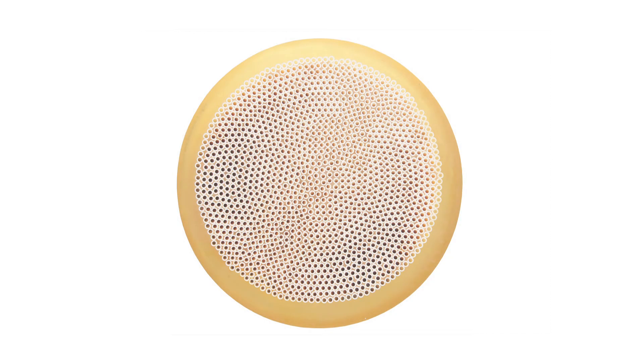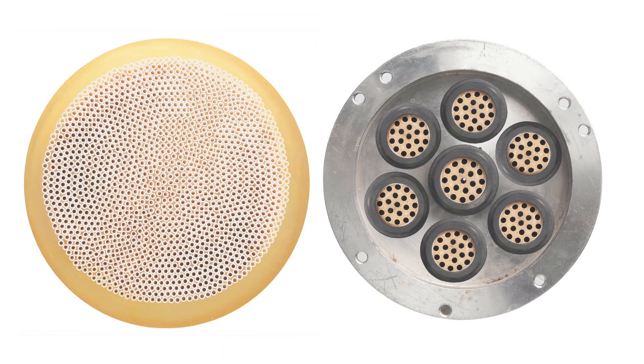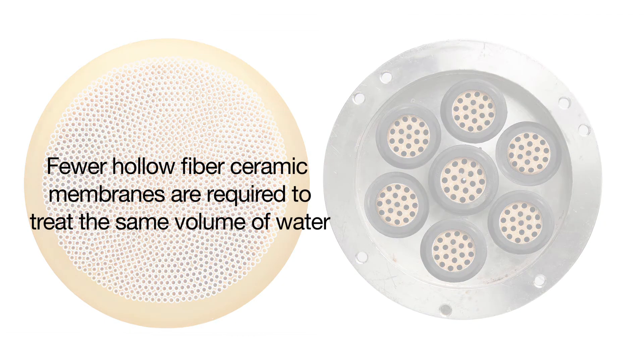Each Pure Pulse membrane pod consists of more than 1,000 high-quality alumina fibers. The dead space-free design yields a surface area which far exceeds that of comparative tubular ceramic membranes. As a result, the high open area contributes to stable filtration flux, even when operating on high turbidity or total dissolved solids wash floor discharge, and fewer hollow fiber ceramic membranes are required to treat the same volume of water.